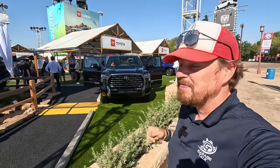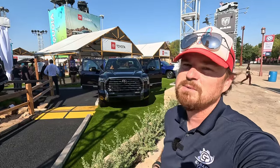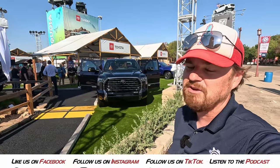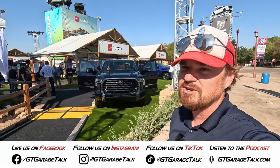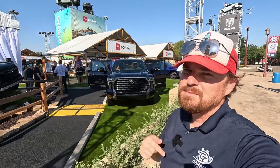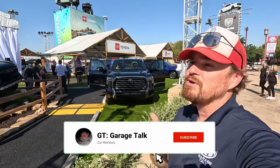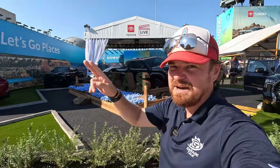That is it for me with the 1794 Limited Edition here at the State Fair of Texas. If you want to see more from us, find us on all social media platforms — Facebook, Instagram, Twitter/X, TikTok, YouTube — everything is at GT Garage Talk or you can go to GTGarageTalk.com. Hit that subscribe button and ring the bell so you're notified every time a new video drops, because next up I'm talking Tacoma. Until next time, gearheads — bye!